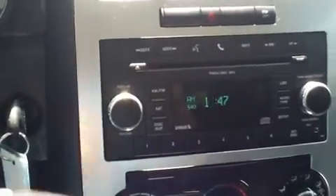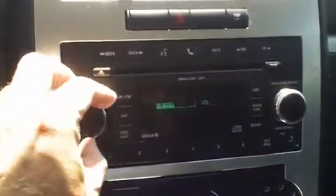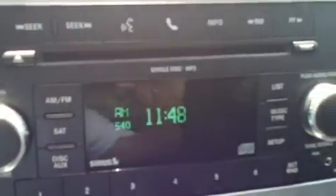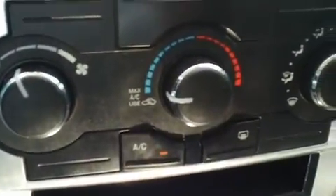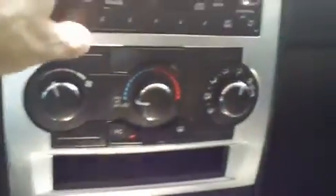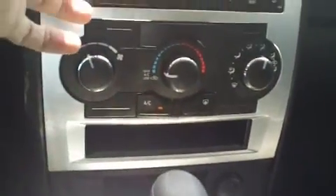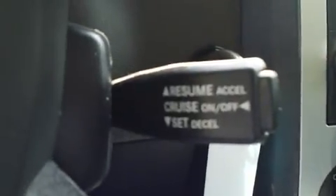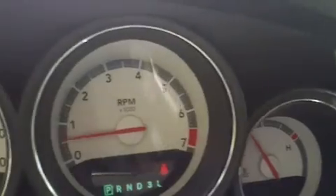It has an AM FM CD player with very nice stereo sound. It also has cruise control right here in the steering wheel. And here's your instrument panel.